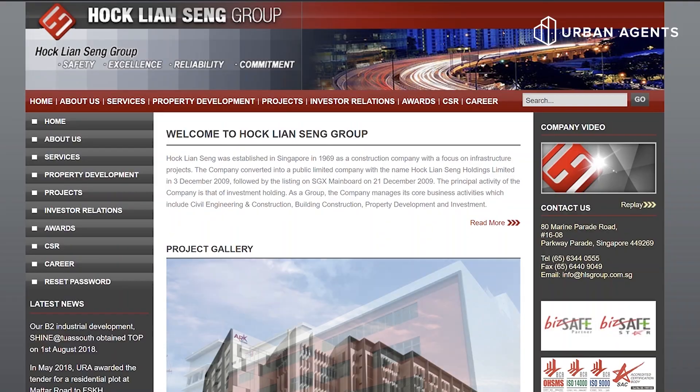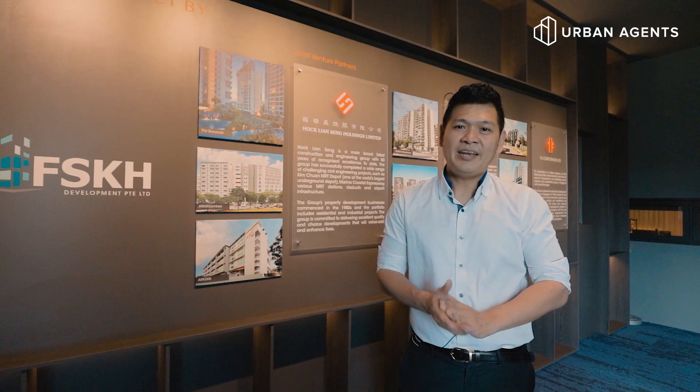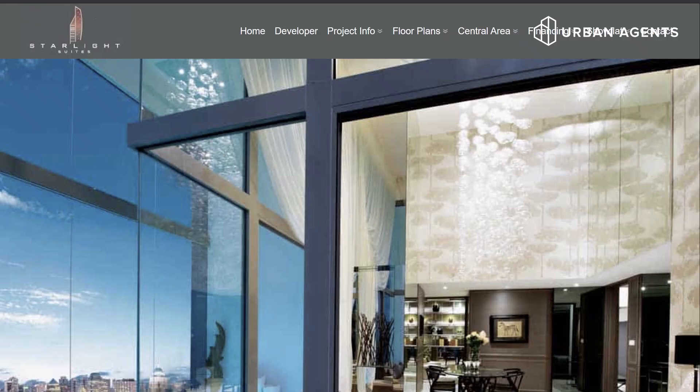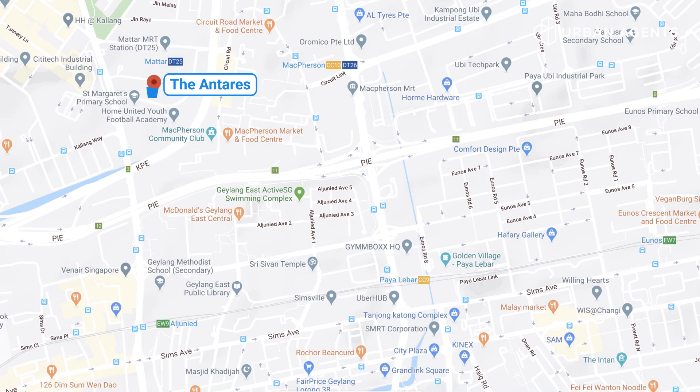This project is developed by FSKH, a joint venture by three local public listed companies: Hock Linseng, Gyeonghong, and TA Corporation. Under their portfolio includes Kaiwood, Seaside Residence, and Starlight Suites. The Antares is located at Mattar Road.